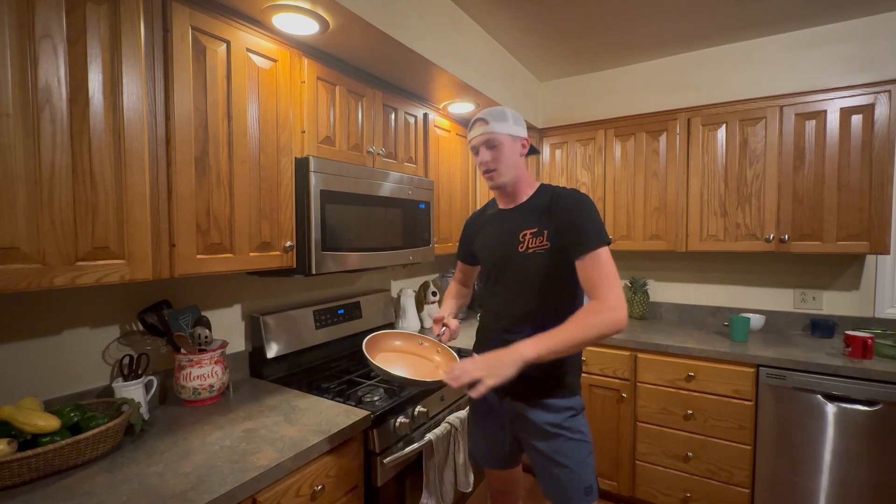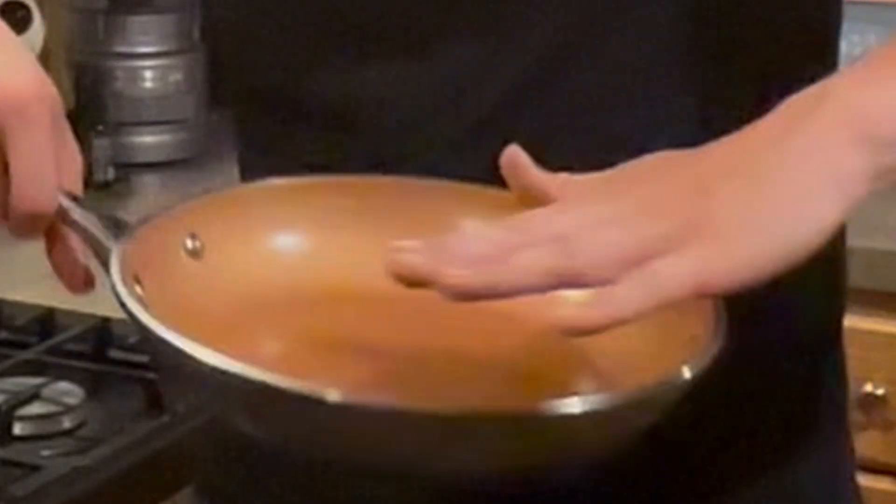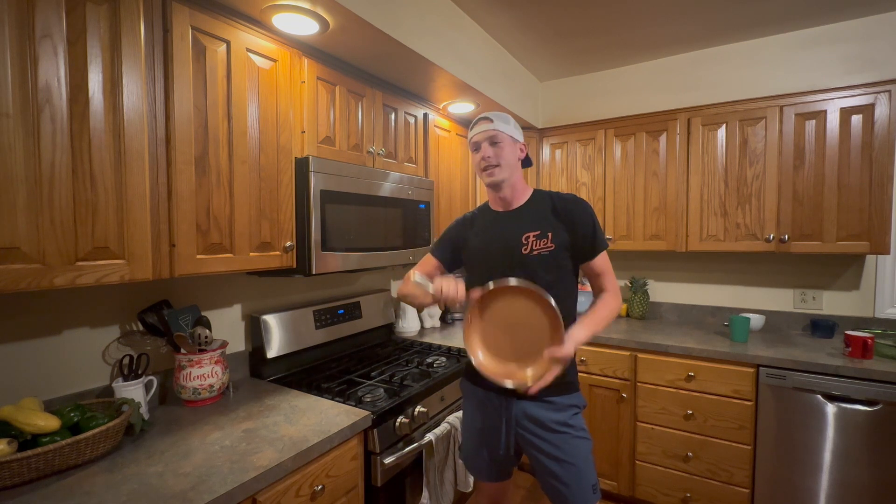They make it look like anything just floats nice and smoothly on top of this pan. We're going to see if that is true or not. We're going to kick this one off easy — start with the good old egg.